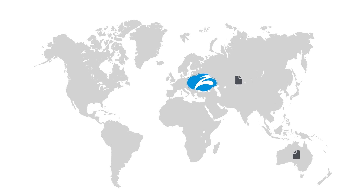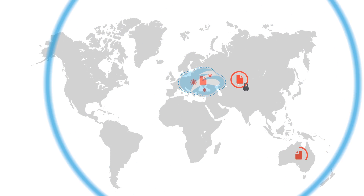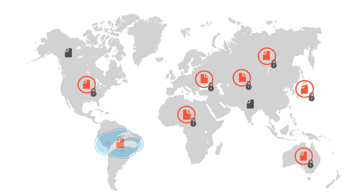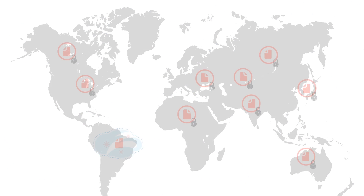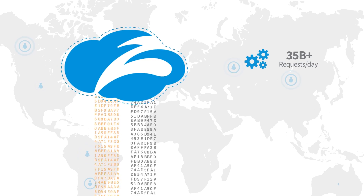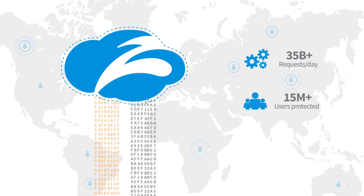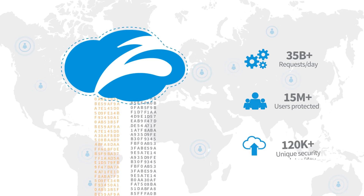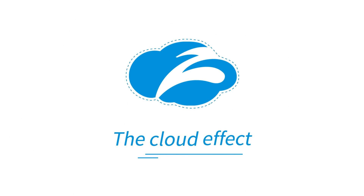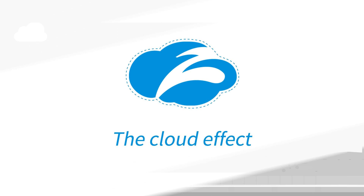And when we find a threat anywhere, we block it everywhere within seconds. Zscaler finds more threats because we operate the world's largest security cloud. Every day in our cloud, we process 35 billion requests, protecting more than 15 million users. And our cloud has more than 120,000 unique security updates each day. We call all this the cloud effect, and it makes you safer than appliances.